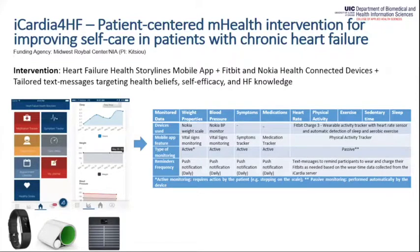The measures we are capturing include weight, blood pressure, symptoms captured by the app, and medication tracking. Fitbit allows us to capture continuous heart rate, physical activity, exercise, sedentary time, and sleep. All these devices offer either active or passive monitoring — active meaning the patient must take some action like stepping on a scale, and passive meaning Fitbit captures data continuously without the participant doing anything beyond just wearing the device.